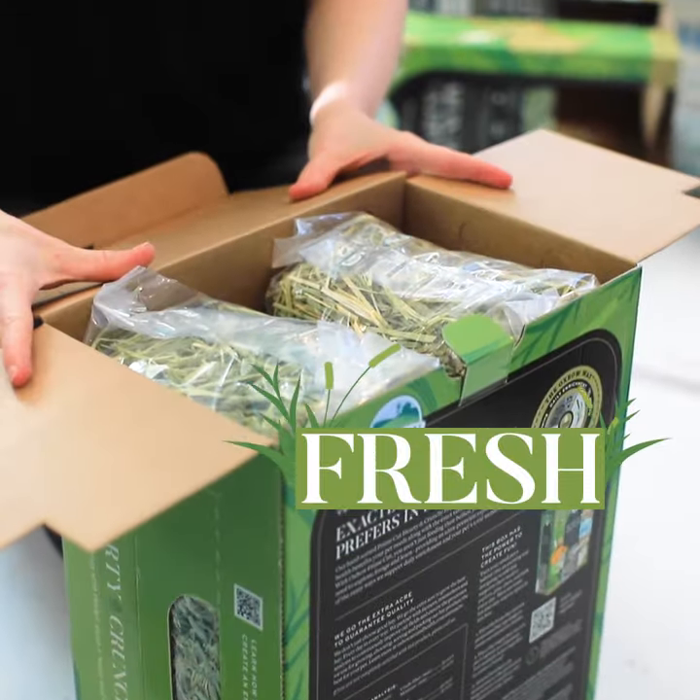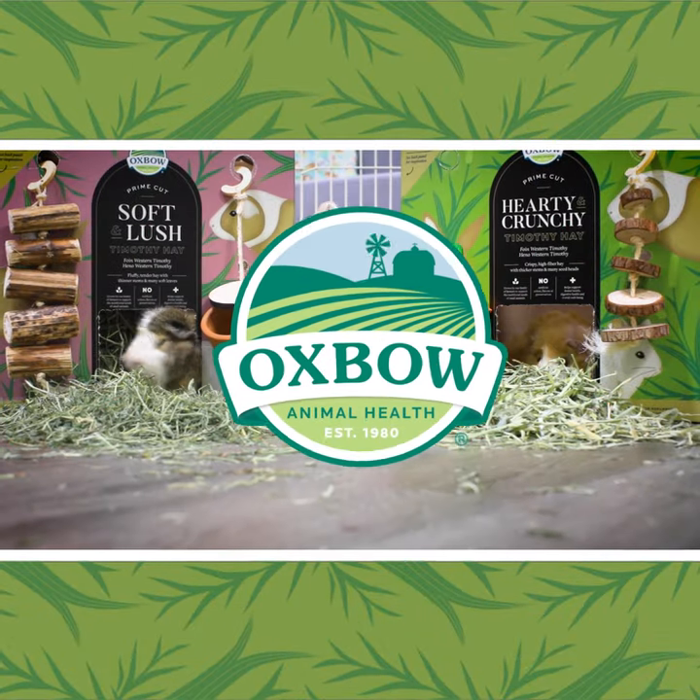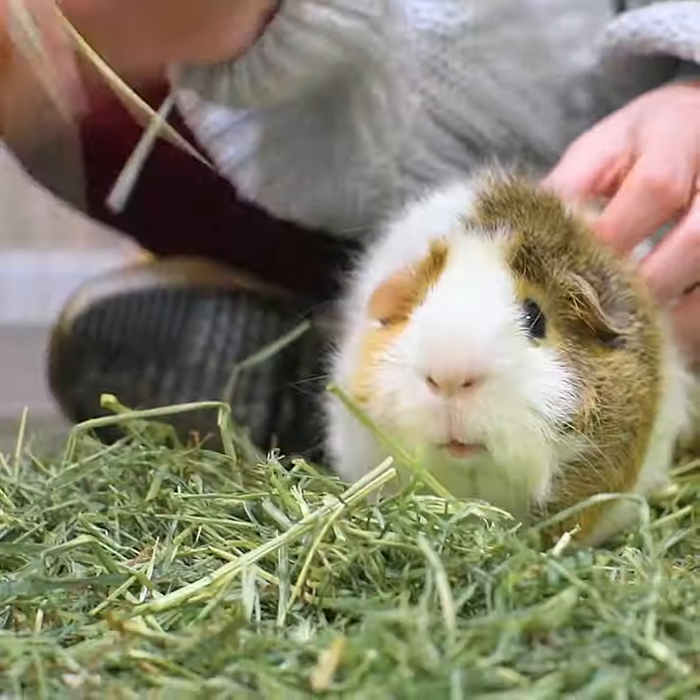She wants crunchy. You want fresh. He wants something leafy. You want something easy. With Oxbow Prime Cut Hay, we meticulously hand pick only the tastes and textures your littlest companion loves.